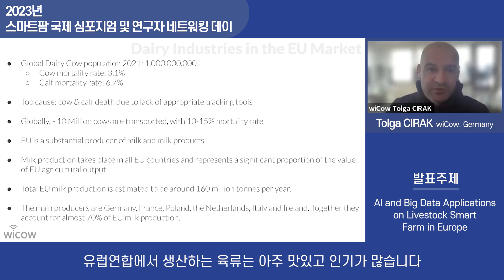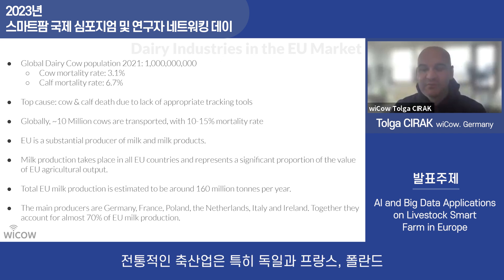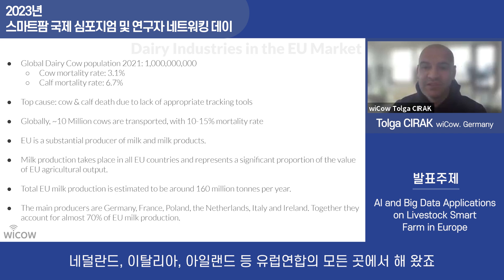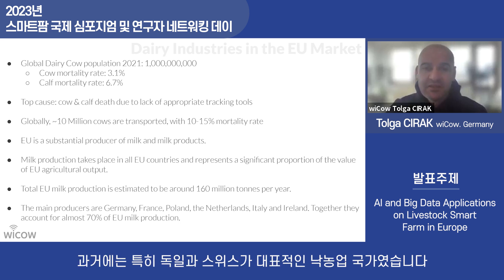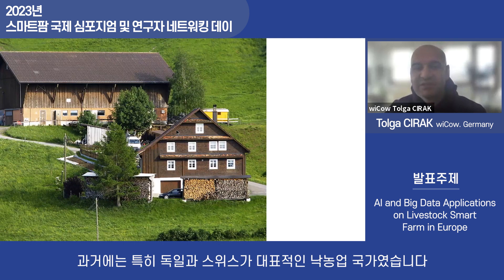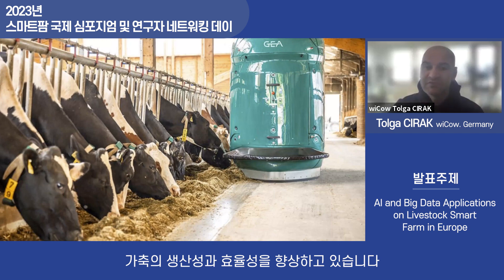The European Union is very prominent for milk production — 160 million tons of milk are produced per year. Traditional dairy farming exists across Germany, France, Poland, the Netherlands, Italy, Ireland, and everywhere in the EU. Dairy farming is improving day by day. In the past there were traditional dairy farms, especially in Germany and Switzerland, but now they are also using robotic systems to improve animal performance and efficiency.